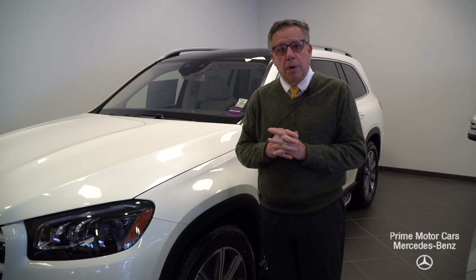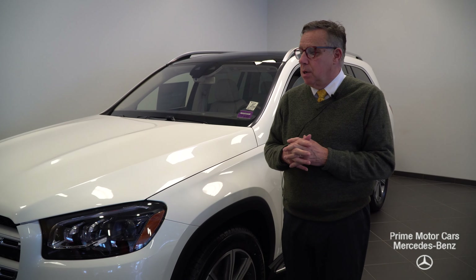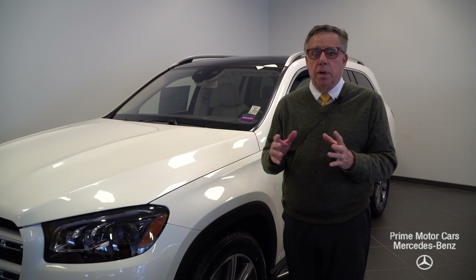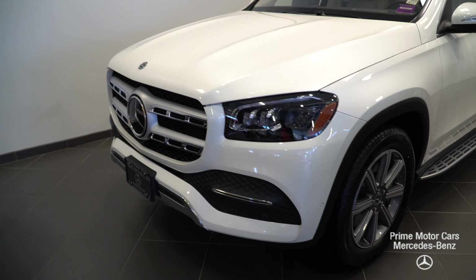For those of you with older models, it might be time to trade. It's beautiful. We don't update the cars often, but when we do, we go big. This is completely redone — it's still really the king of seven-passenger vehicles.